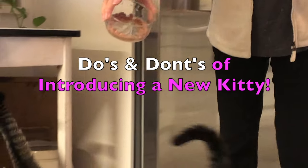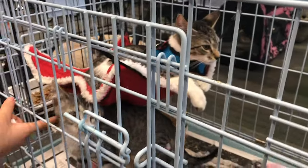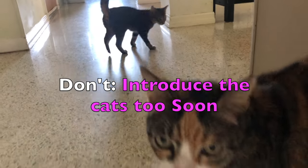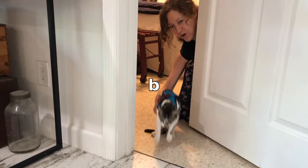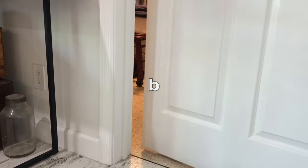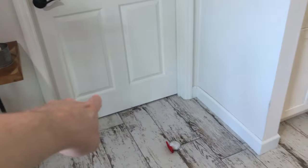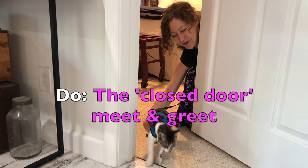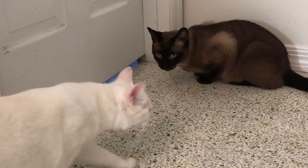First rule of new kitty club: don't introduce the cats cold turkey. Do prepare ahead of time. On the day that new kitty arrives, don't just put the cats together in the same room. Do let them sniff each other through a door. There's going to be some hissing and maybe some swatting and scratching at the door, but this is their way of getting to know one another without being physically in the same place.